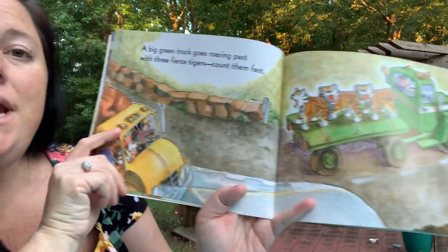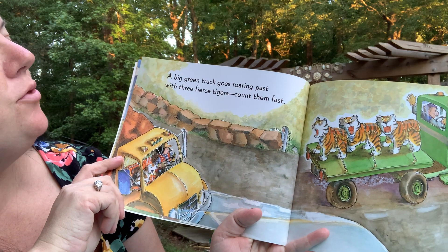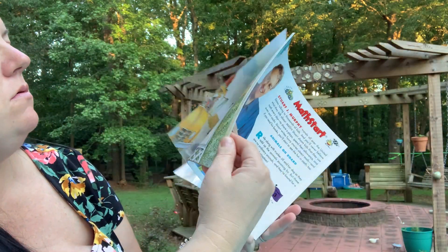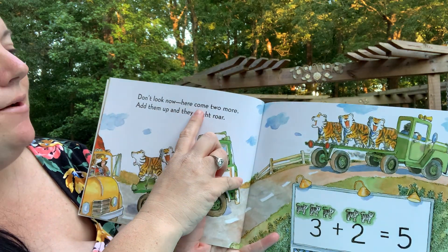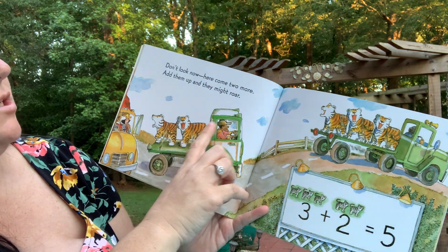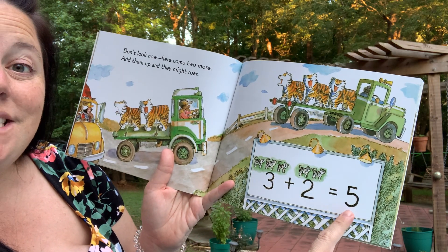A big green truck goes roaring past with three fierce lions — count them fast: one, two, three. Don't look now, here come two more. Add them up, they might roar. One, two, three, four, five. There are five tigers.